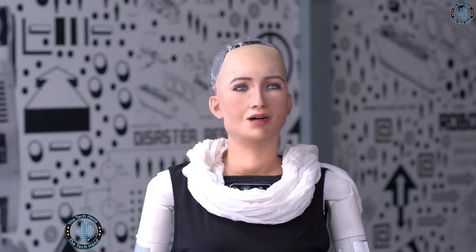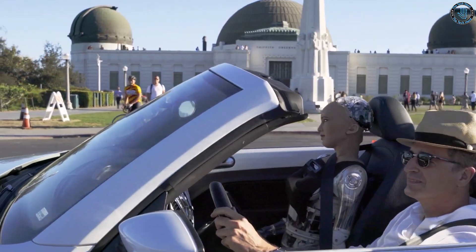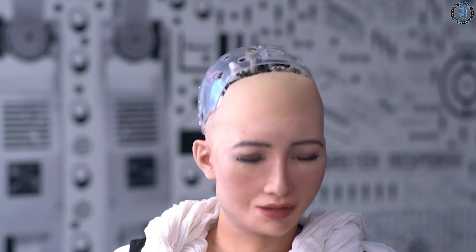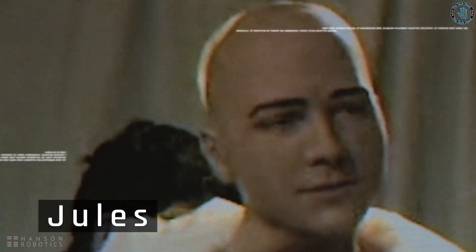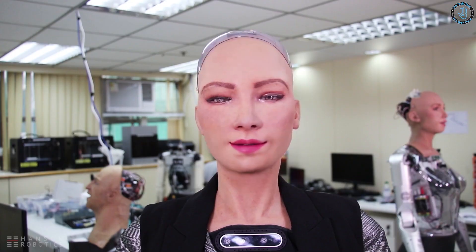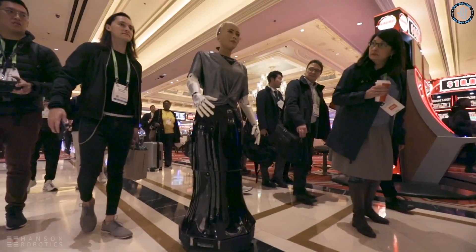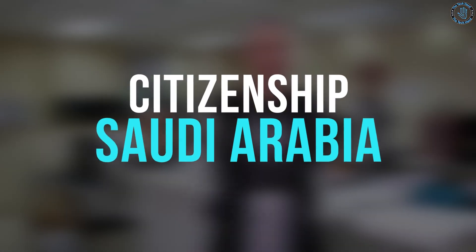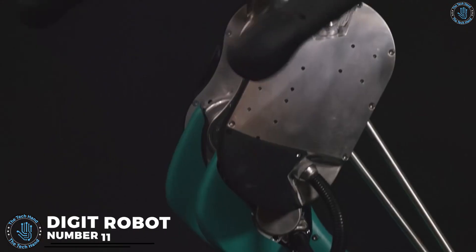Number 12: Sophia Robot. Sophia is a robot developed by Hanson Robotics, a Hong Kong-based engineering and robotics company. It was first activated on April 19th, 2015, and made its public debut at South by Southwest in Austin, Texas in March 2016. Sophia is known for its highly realistic facial features, achieved through advanced materials and actuators. It can express a wide range of emotions and mimic human movements. Sophia has been widely covered in the media and appeared in various interviews, events, and TV shows. In 2017, Sophia was granted citizenship of Saudi Arabia, making it the first robot in the world to receive such an honor.